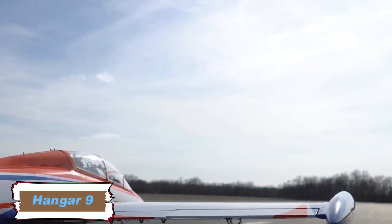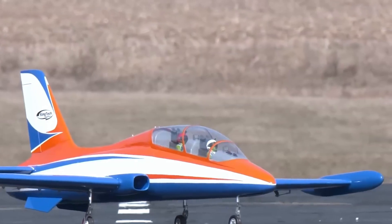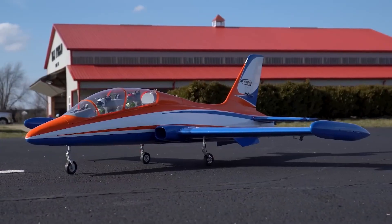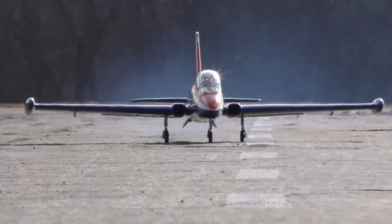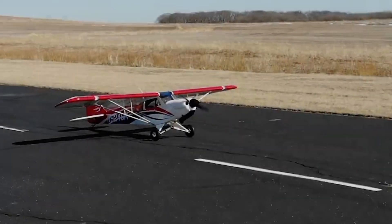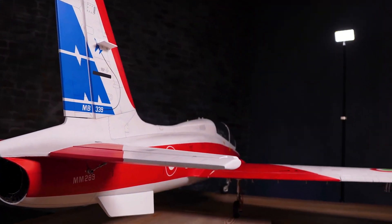The Hangar 9 Bronco 20 CC ARF is a truly remarkable remote-controlled aircraft that appeals to hobbyists who value precision and high-quality craftsmanship. Priced around $2,000, this aircraft is designed with meticulous attention to detail. It's lightweight yet durable.